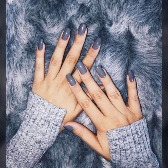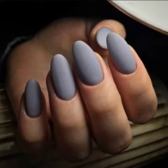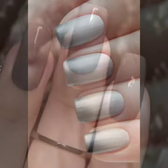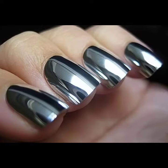So guys, if you want to buy this beautiful gray nail polish color, I will tell you where you can buy it. You can buy from AliExpress, Amazon, eBay, Etsy, GearWest, LightInTheBox, and ShoesBuy.